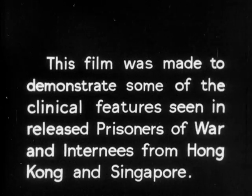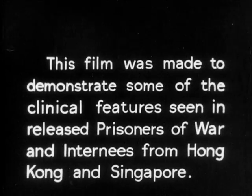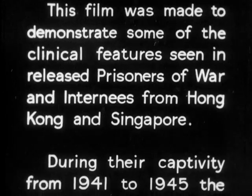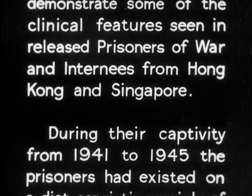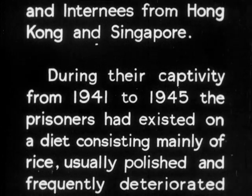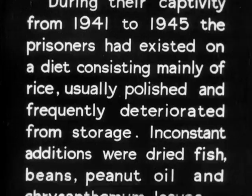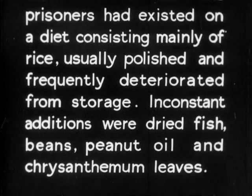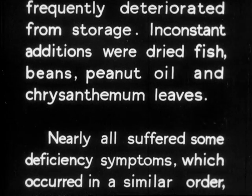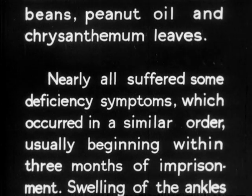This film was made to demonstrate some of the clinical features seen in released prisoners of war and internees from Hong Kong and Singapore. During their captivity from 1941 to 1945, the prisoners had existed on a diet consisting mainly of rice, usually polished and frequently deteriorated from storage. In constant additions were dried fish, beans, peanut oil and chrysanthemum leaves. Nearly all suffered some deficiency symptoms which occurred in a similar order, usually beginning within three months of imprisonment.